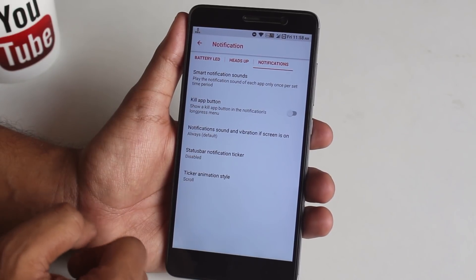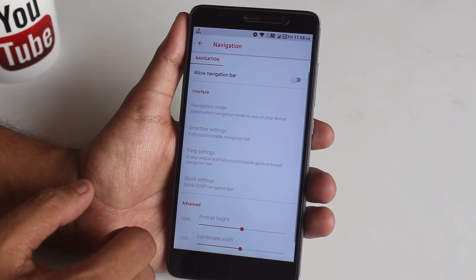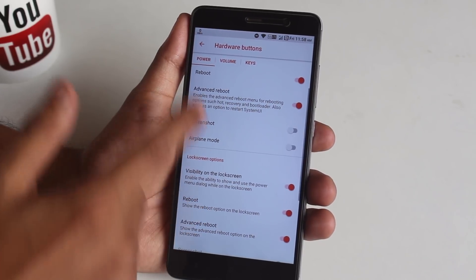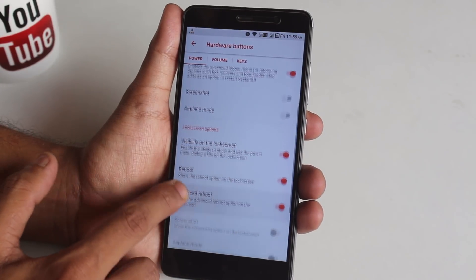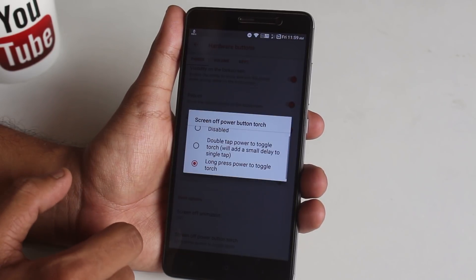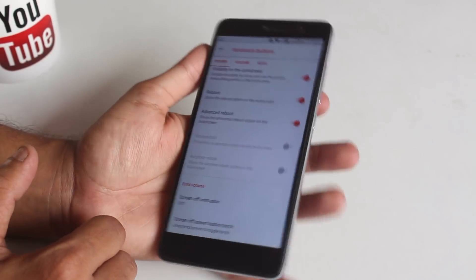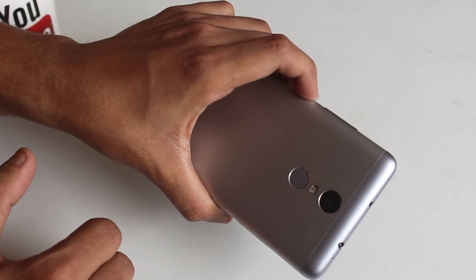After that we have notifications, where you can customize notification LED, enable or disable heads-up option, and a few other options. After that we have software buttons, then hardware key customizations where you can enable advanced reboot which directly boots the phone into recovery or bootloader. You can set the screen-off animation to CRT or scale like Resurrection Remix, and we have long press power button torch toggle. As you can see, CRT animation while locking the screen works fine, and long pressing the power button to toggle torch while the screen is locked works fine too.